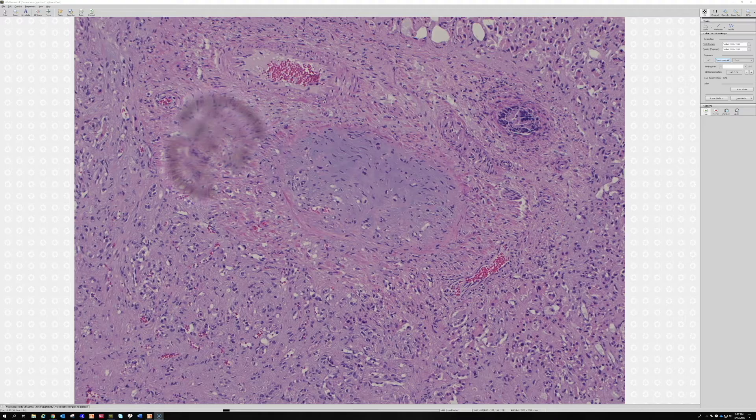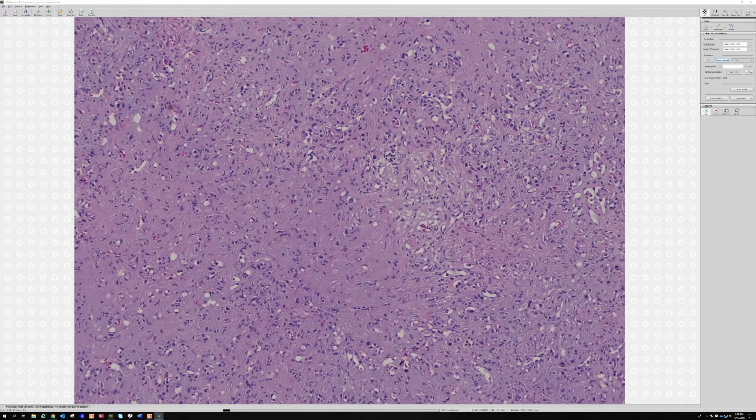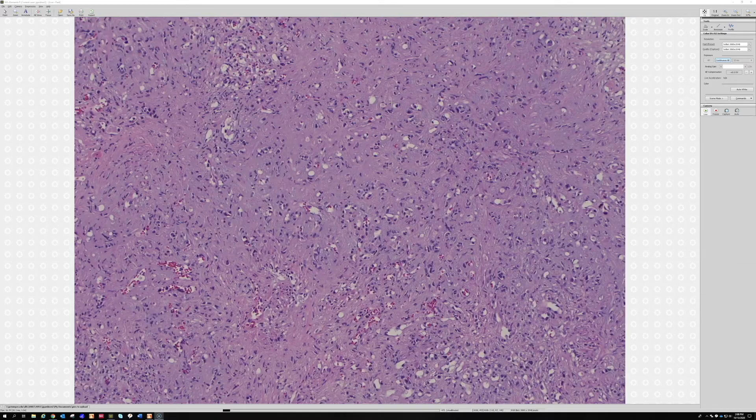Some people describe this as chondromyxoid — it's bluish and smudgy. Chondroid and myxoid can overlap. Myxoid looks loose and gooey, while chondroid is very dense-looking. There are times where the density of a color under the microscope looks like, if you touched it, it would be hard versus soft. Maybe that means we've been doing pathology too long, but in any case, yeah, it's kind of dense.